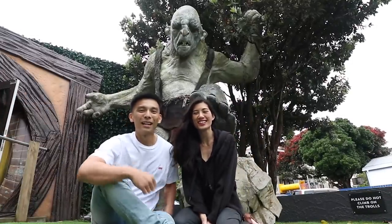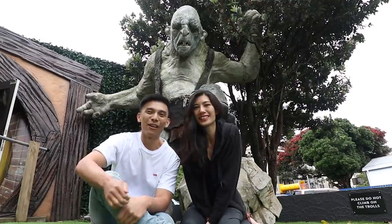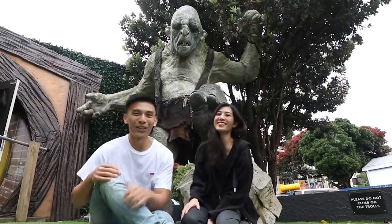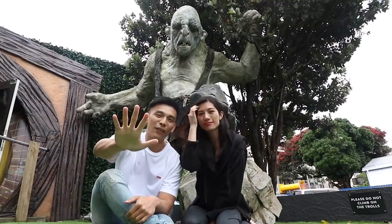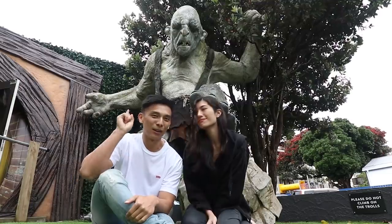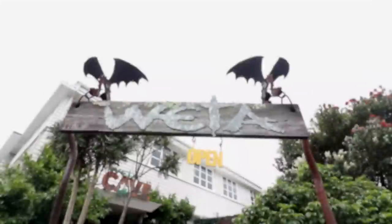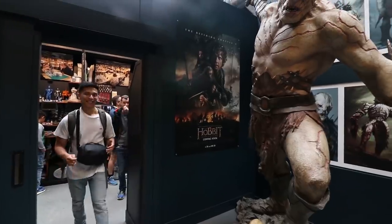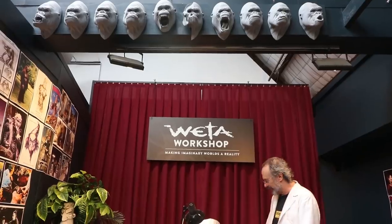We are in Wellington right now at the very famous Weta Workshop. As you can see there's a Lord of the Rings troll behind us, and we're going to bring you guys the top five things to do in Wellington, starting with number one: the Weta Workshop. Let's go check this place out.